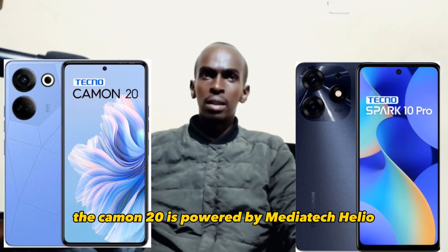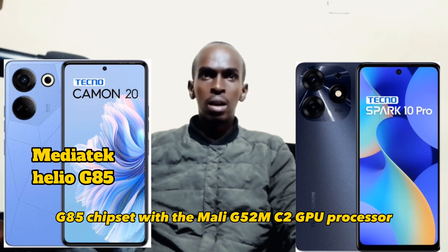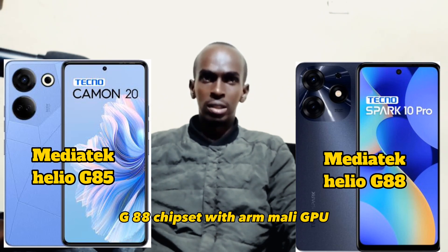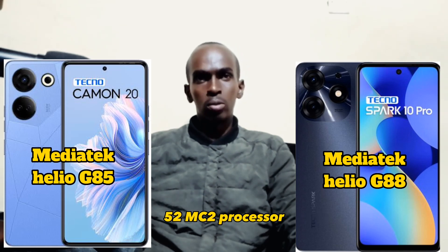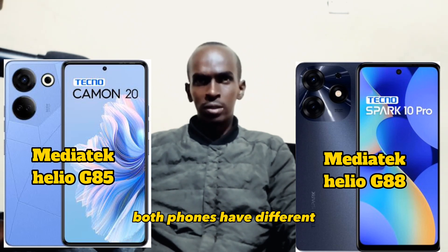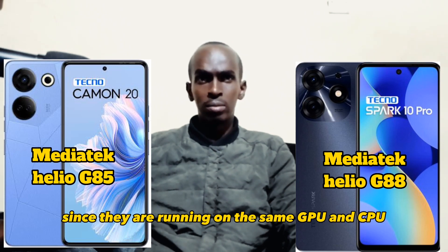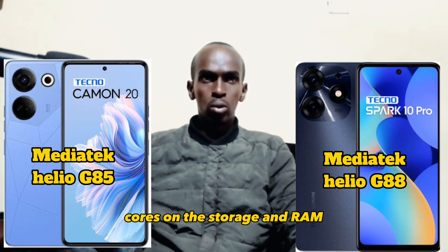When it comes to the processor, the Camon 20 is powered by the MediaTek Helio G85 chipset with a Mali G52 MC2 GPU while the Spark 10 Pro is powered by the MediaTek Helio G88 chipset with a Mali G52 MC2 processor. Both phones have different but very powerful processors which are almost the same since they are running on the same GPU and CPU cores.